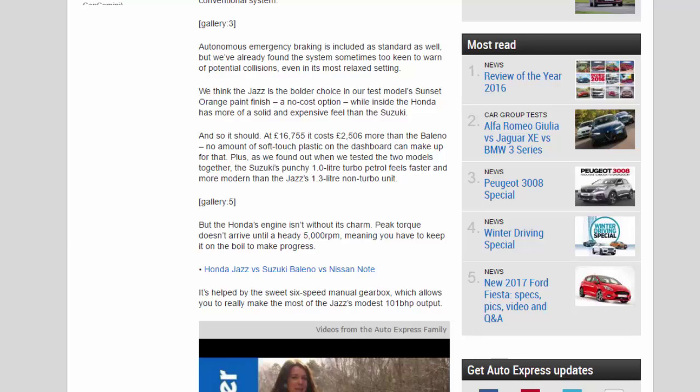As we found when we tested the two models together, the Suzuki's punchy 1.0-litre turbo petrol feels faster and more modern than the Jazz's 1.3-litre non-turbo unit. But the Honda's engine isn't without its charm — peak torque doesn't arrive until a heady 5,000 rpm, meaning you have to keep it on the boil to make progress. It's helped by the sweet six-speed manual gearbox, which allows you to really make the most of the Jazz's modest 101 bhp output.